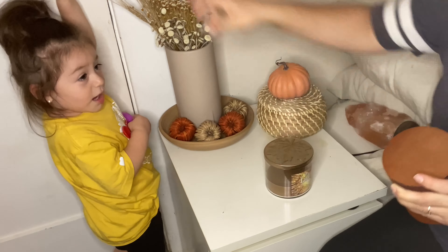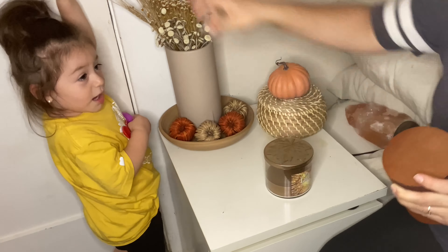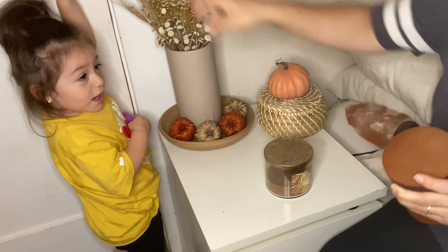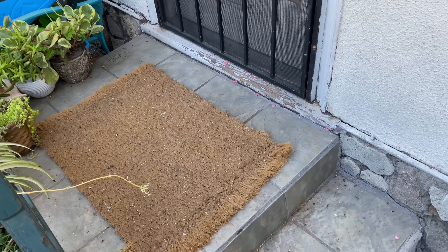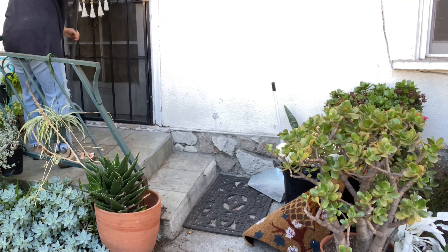Up next are the shelves in my kitchen. I just did a really small change — swapped out a jar for a pumpkin jar — and I also add an additional white pumpkin to the shelves.